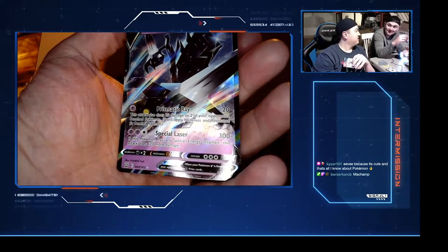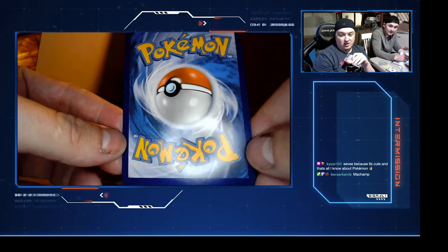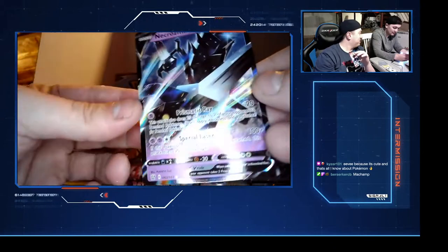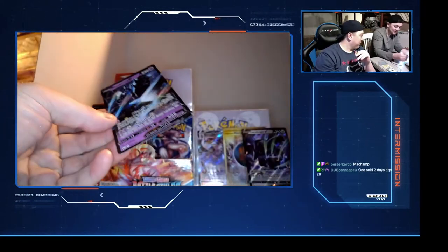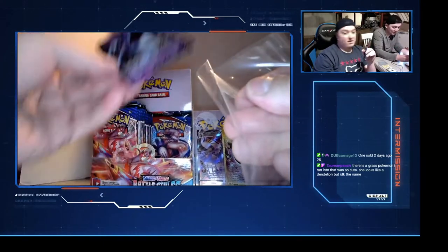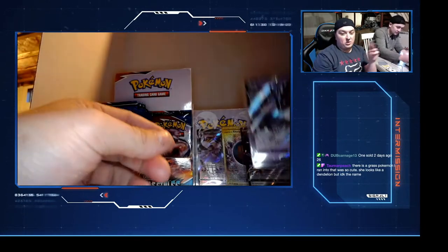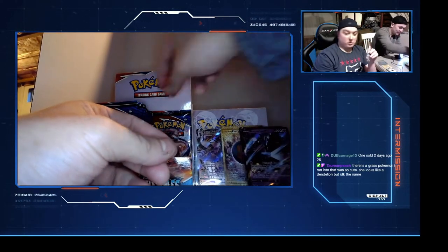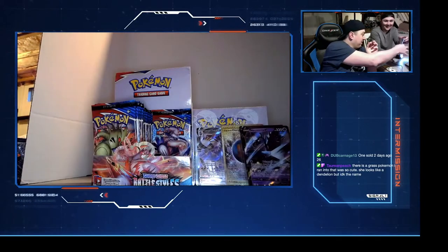Eevee because it's cute - that's all I know about Pokemon. She's keeping it simple with Eevee. What is that now - that's a good one too. Anything that's a full card like that is good. One sold two days ago for 26 dollars. All right, we're gonna switch off here.